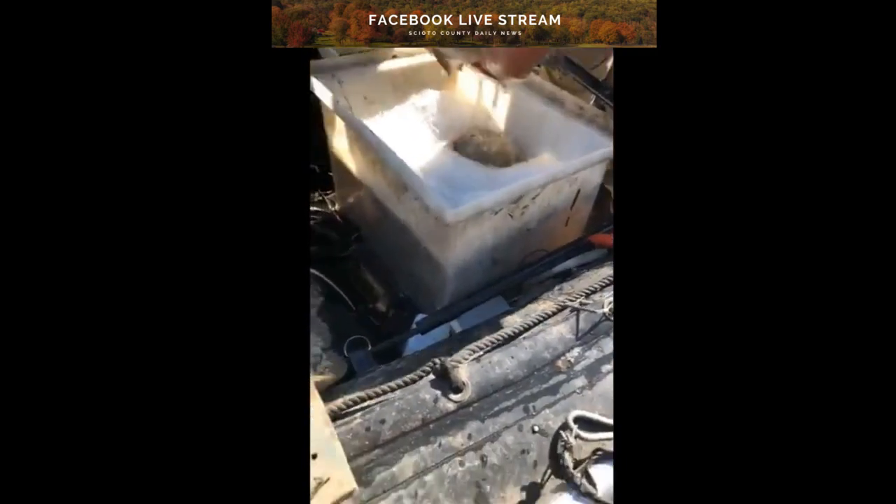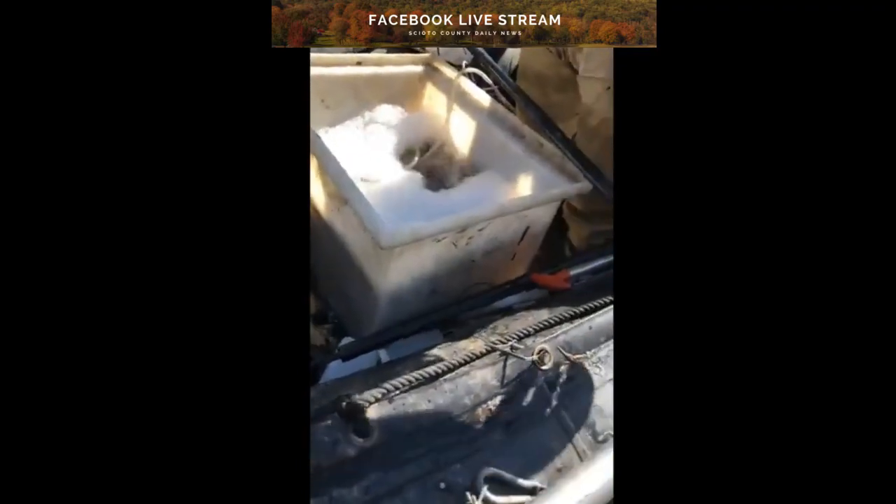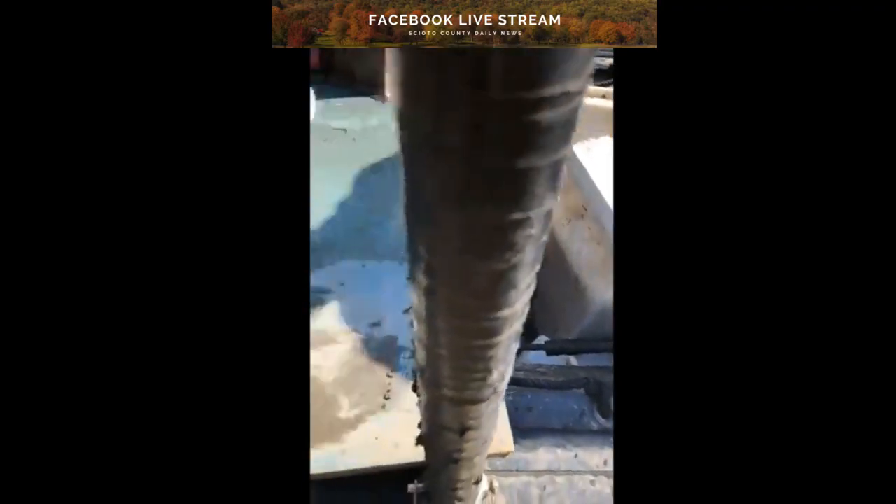Beautiful. Really nice fish. You don't want me to hold them, though. Well, this one here is liking me. He'll hang out with you — he's harmless. He ain't got nothing to hurt you.